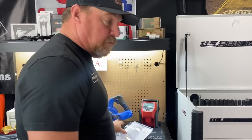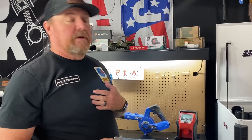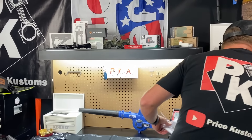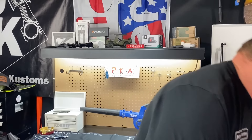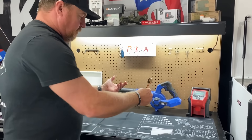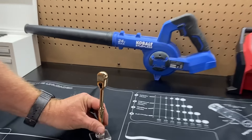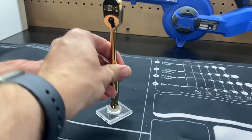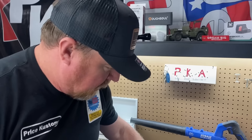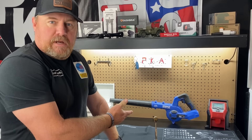Here it is — the inspection mirror. I understand an inspection mirror; we have one right here. You get down there, see underneath things. But what's the point in it flexing like that? Because if you had to bend it like that to see, you're not going to be able to see it anyway. That's a weird one. Let's unpackage it and see.